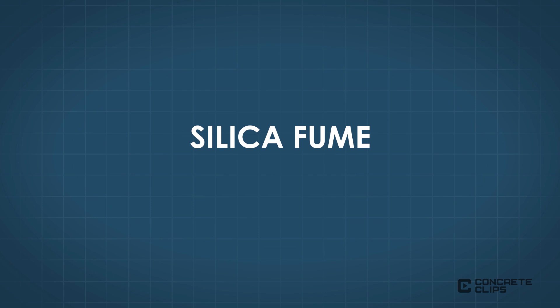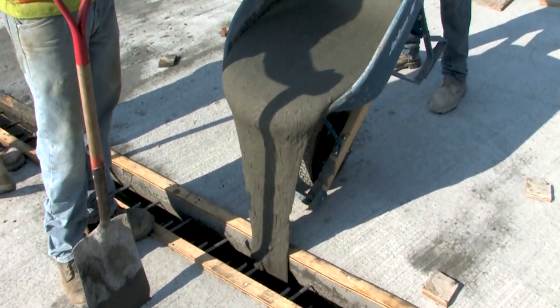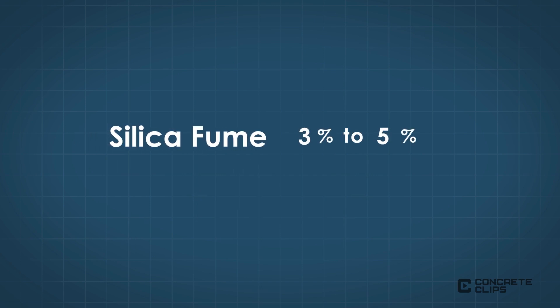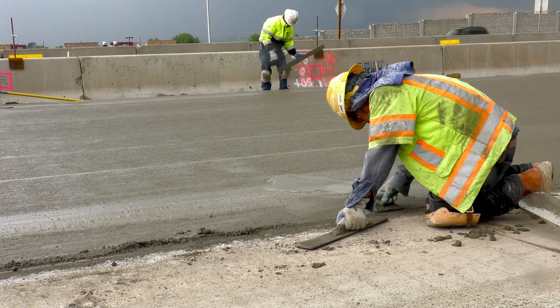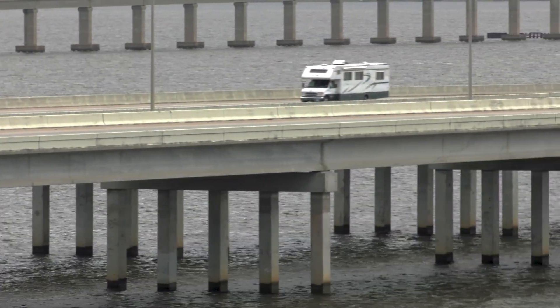Silica fume is an ultra-fine, non-crystalline silica byproduct of the production of silicon alloys produced in arc furnaces. The first mention of silica fume use in concrete was in a 1946 U.S. patent, but the material did not gain wide use until the 1980s. Silica fume is often used in high-performance and ultra-high-performance concrete, such as mixtures for bridge deck applications and high-strength, pre-stressed girders. Typical dosage rate for silica fume is in the range of 3 to 5 percent and can be as high as 10 to 12 percent. Concrete with higher replacement of silica fume can be difficult to work with, and silica fume is significantly higher in cost than Portland cement, so its use is usually restricted to applications that require high strength and/or low permeability.